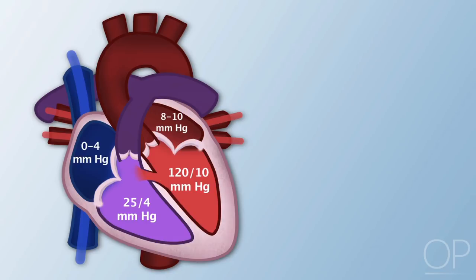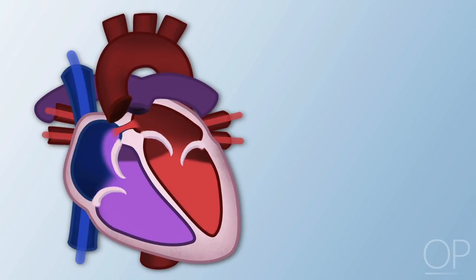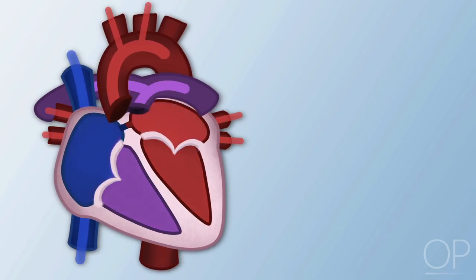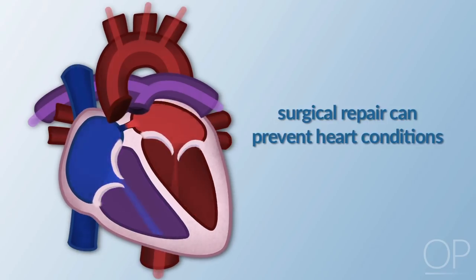In defects which cause openings between the chambers of the heart, blood will flow from the left side to the right side through those openings. Blood flows the path of least resistance, going from an area of higher pressure to an area of lower pressure. Increased pulmonary blood flow causes congestive heart failure and pulmonary hypertension; however, if a surgical repair is performed, these conditions will not occur.